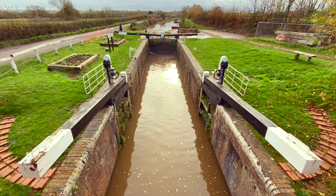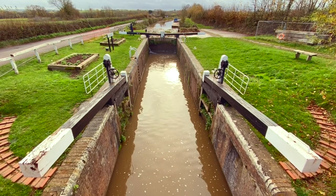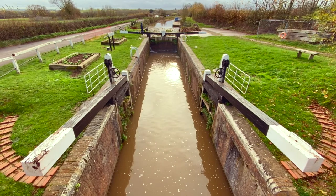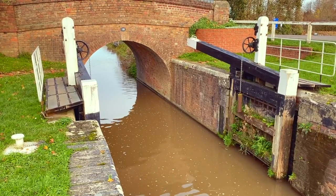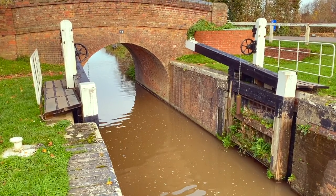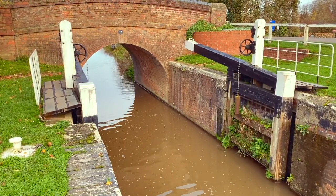Having Googled those heavy counterweights, I've discovered that they are unique to this canal and are intended to make it easier to use the paddles. To help preserve the locks themselves when not in use, they must be left empty and the bottom gates open.